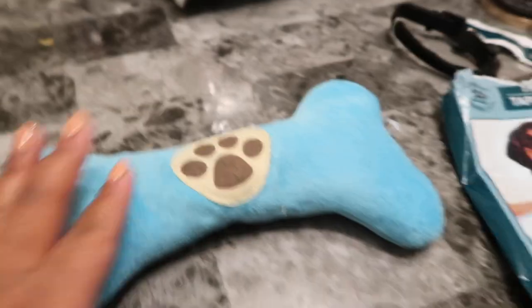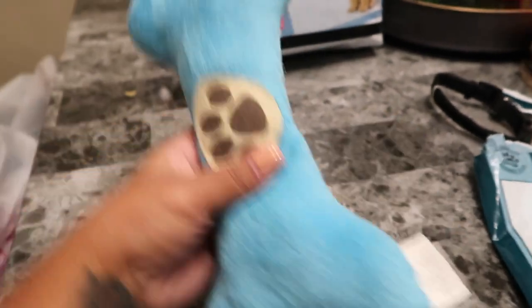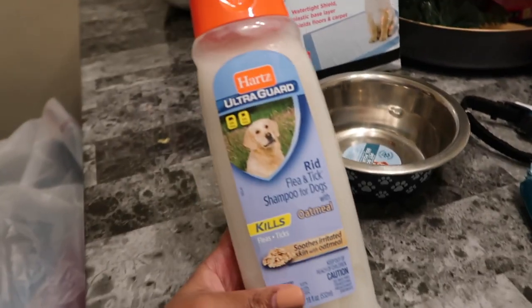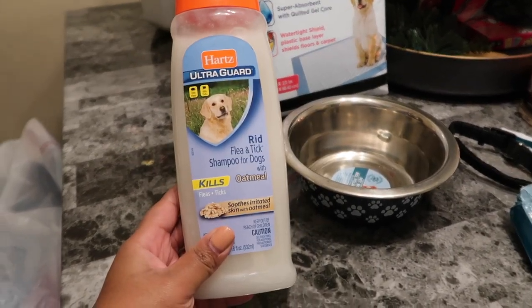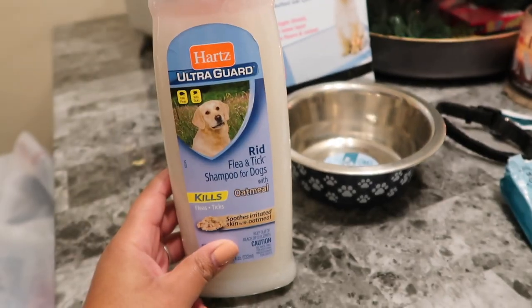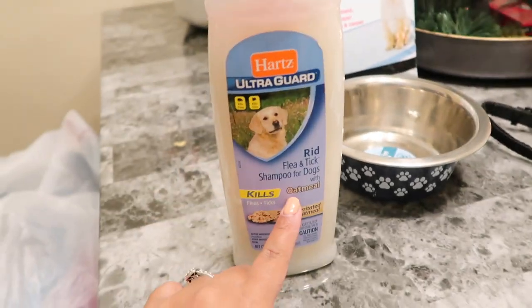I got this from Dollar Tree the other day before we had him. I also got this blue paw print bowl from Dollar Tree. Then from Target today I got him this Cleantique soap. It was $5.00 and it smells like oatmeal — it smells so good.